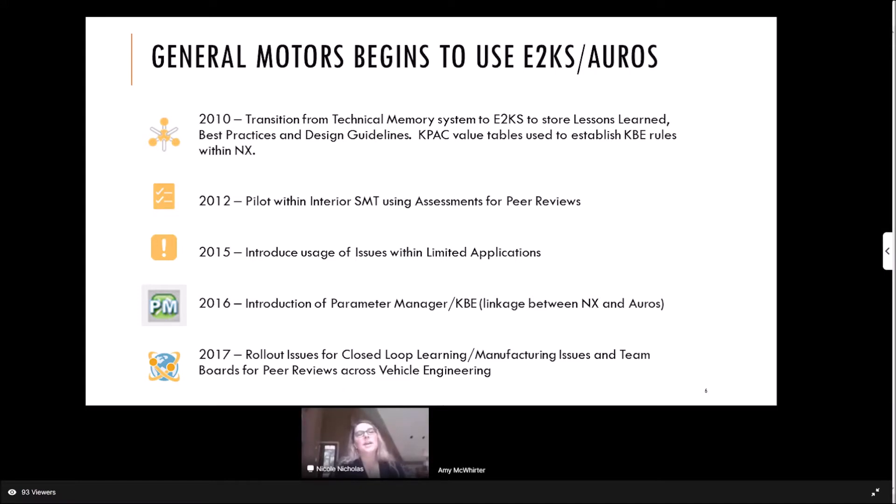In 2012, we created a pilot within our interior S&T using the assessments portion of OROS to do our peer reviews throughout the development cycle for our components and systems. In 2015, we started to introduce the issues feature within limited applications, just in a few areas within the company.